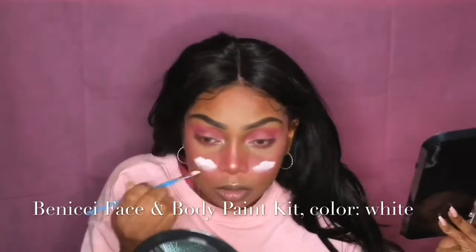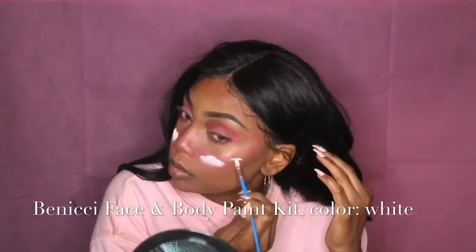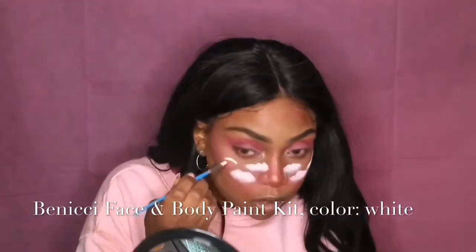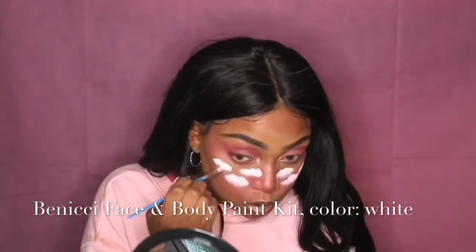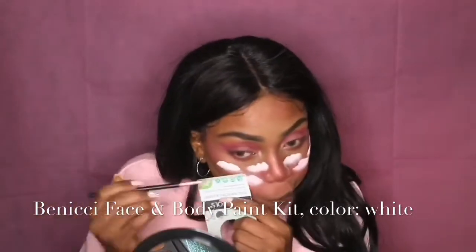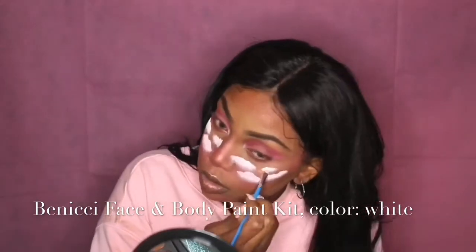The white eyeshadow helps get into all the little nooks, crannies, and fine lines that the paint missed — especially since I didn't wet my brush first, so definitely wet your brush. It also helps blend out the bottom of the cloud for that fading, disappearing-at-the-bottom look. I've added a few more clouds randomly around my face wherever a cloud might naturally be, but you can really put as many clouds wherever you want.